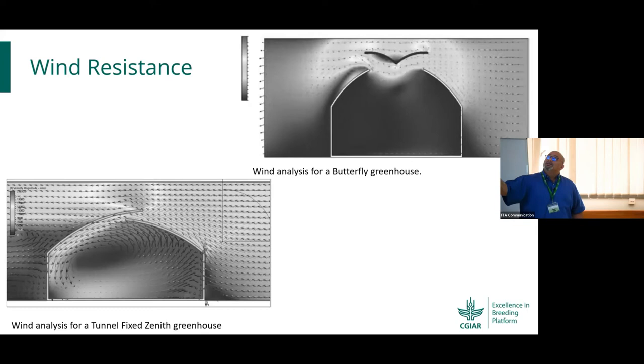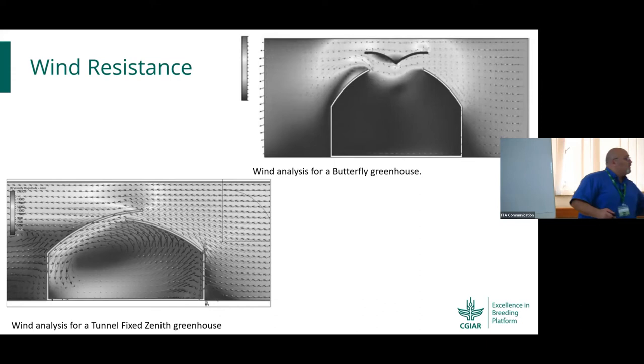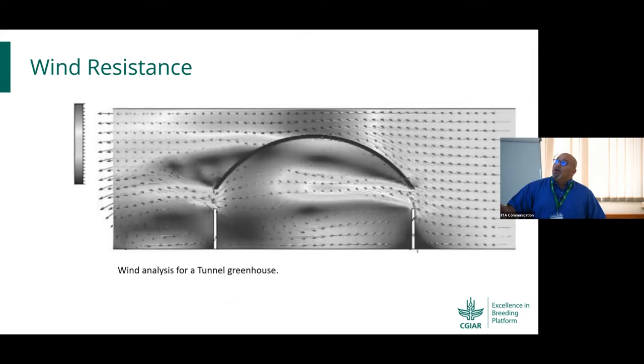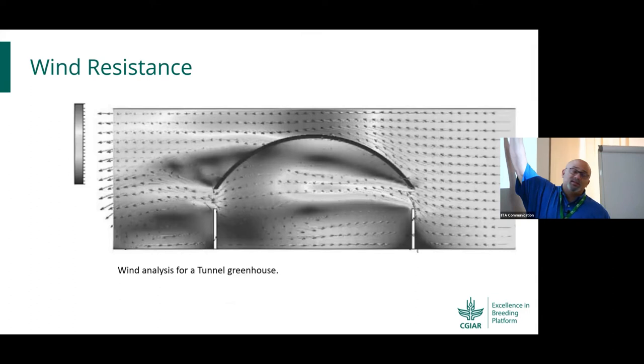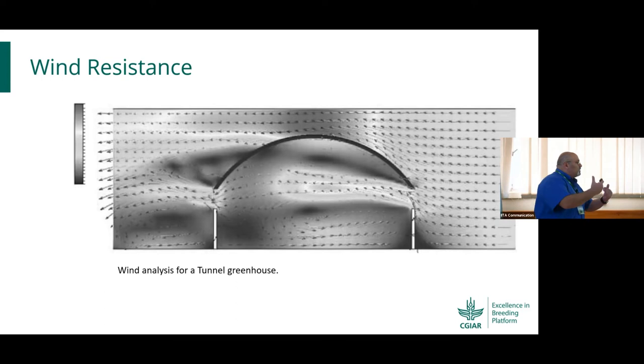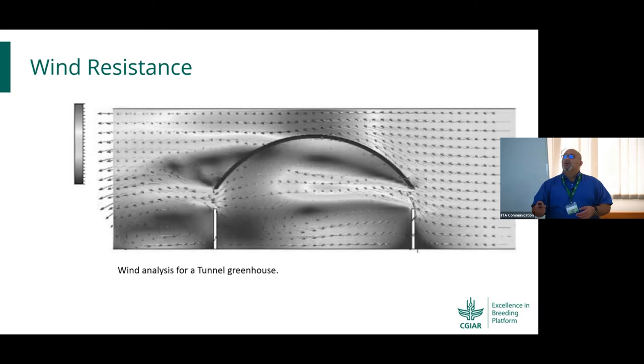The same principle applies to the other design. Whether wind comes from the east or west direction, the circulation provides protection on the inside. Another tunnel type — also upright — has openings fitted with nets that allow air to circulate on the inside and protect the structure from wind pressure, regardless of the support design.